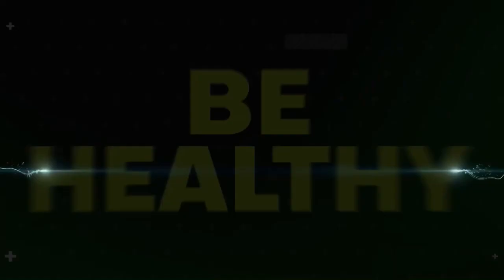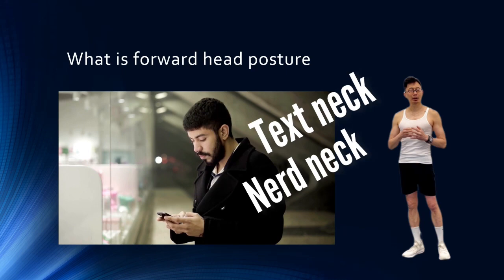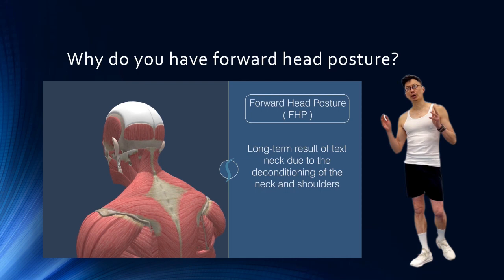Forward head posture is also called text neck or nerd neck because it results from prolonged bending towards a computer screen or hunching over a laptop or cell phone. It is also associated with loss of muscle strength in the aging process. There are other causes including injuries and structural problems such as arthritis and bone degeneration. But in this video, we will focus on the corrective exercises for postural forward head posture.